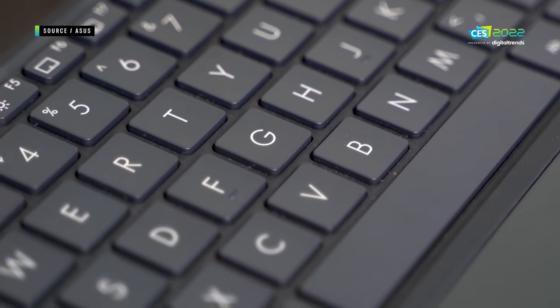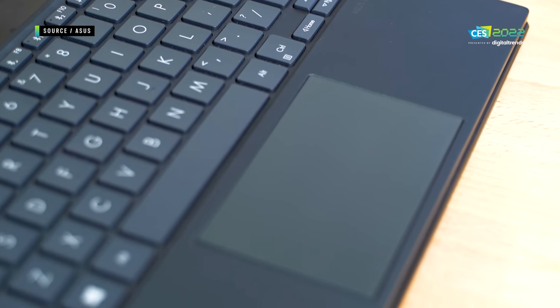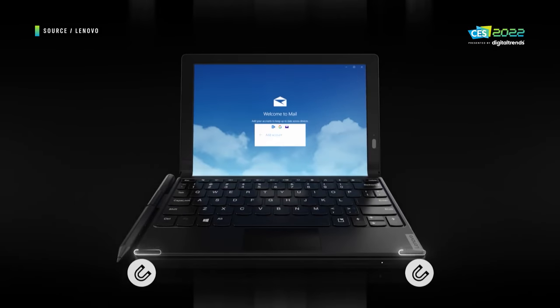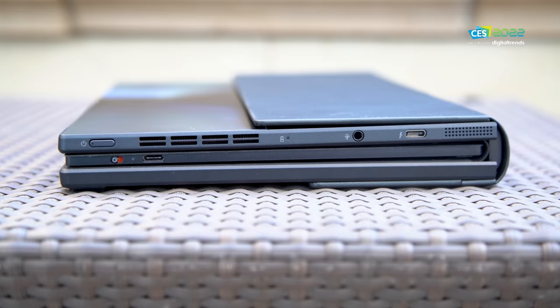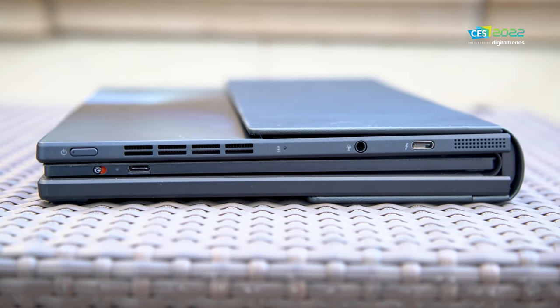That extra size makes a difference with the keyboard as well. ASUS calls it an ErgoSense keyboard, and it's a far more comfortable typing experience than the ThinkPad X1 Fold's — that thing was just way too cramped. This one actually has 1.4 millimeters of key travel and feels much more like the standard keyboard and touchpad setup of a normal laptop. When the keyboard is stored inside, the entire thing shuts flat.